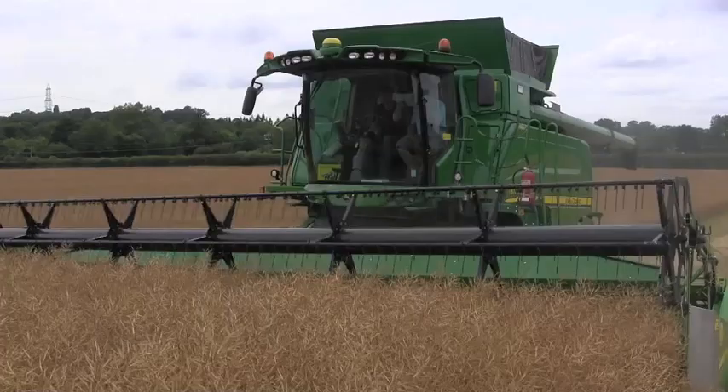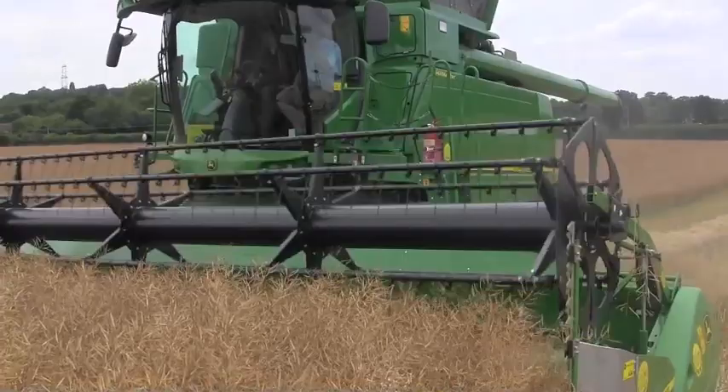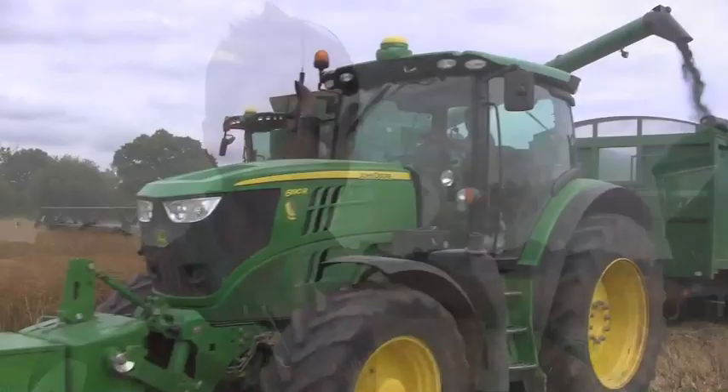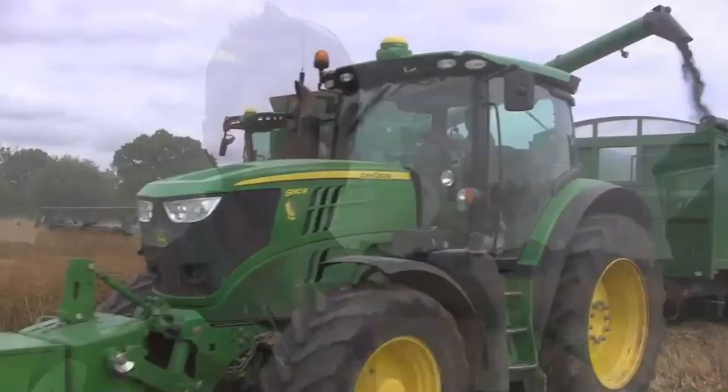Today is the first day of combining and how's it going? It's going pretty steady. We've just bought a new combine, brand spanking new out of the shed, so we're just trying to set that up at the moment. The grain itself is fit but the plant is still very green in the bottom, so going very steady, but we've made a start now so that's the main thing.